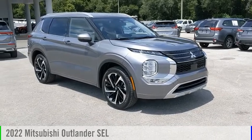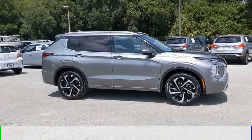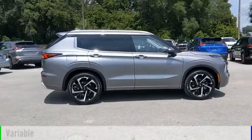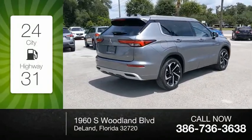Make a great choice today with the 2022 Outlander. This vehicle is powered by a front-wheel drive four-cylinder 2.5 liter engine and comes with a continuously variable transmission. Great fuel efficiency saves you money by requiring fewer trips to the gas station.